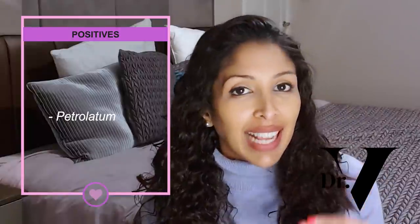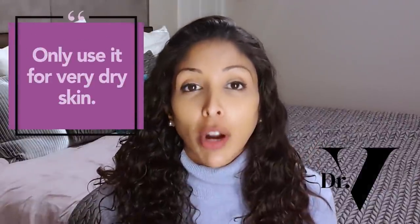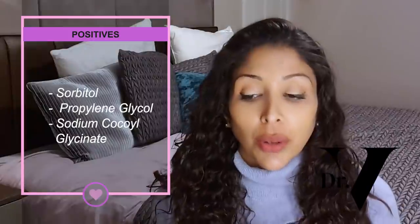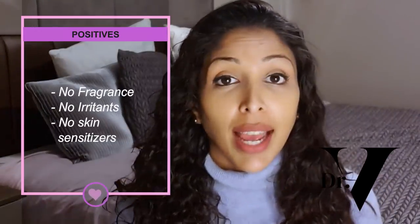The second product is their moisturising cream. The second ingredient here is petrolatum, which is a fantastic emollient. Emollients smooth the edges of your skin cells so that you get even reflection of light — that's what gives you that flawless-looking skin and why moisturised skin looks brighter than dull skin. However, because petrolatum is the second ingredient, I would only use this for very dry or eczema-prone skin and avoid it if you have oily, acne-prone skin. It also contains sorbitol and propylene glycol, making it very hydrating. It has no fragrance, no irritants, and no skin sensitisers, so it's very good for skin of colour.